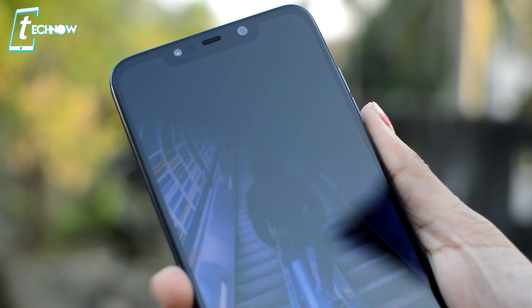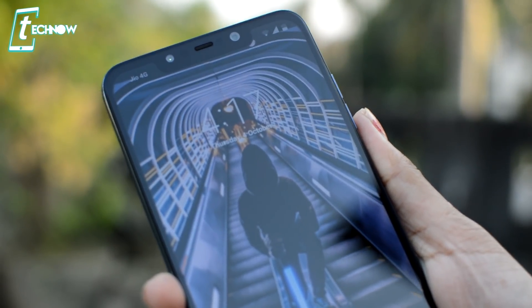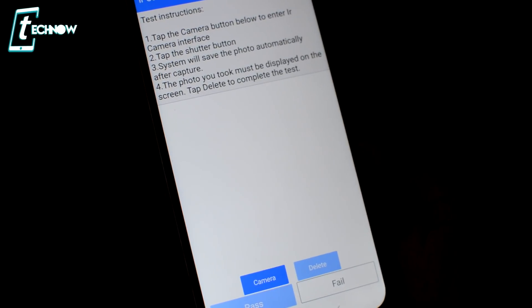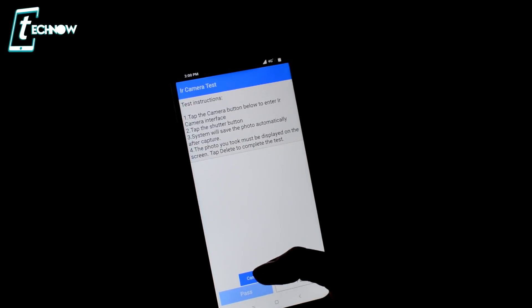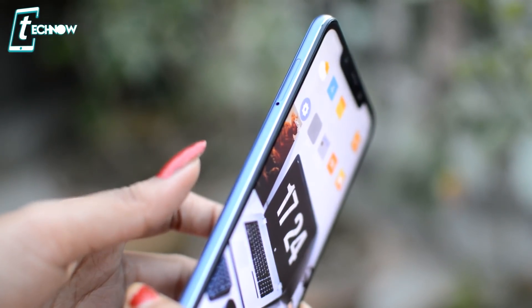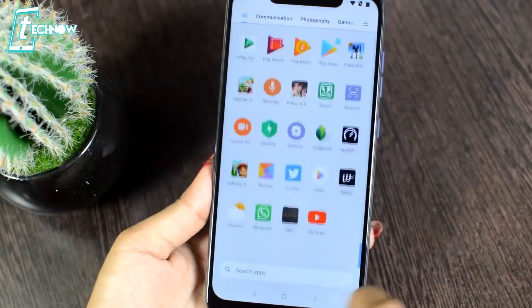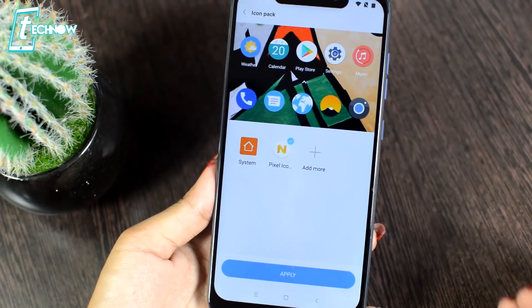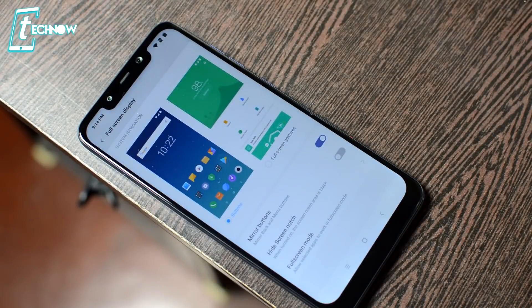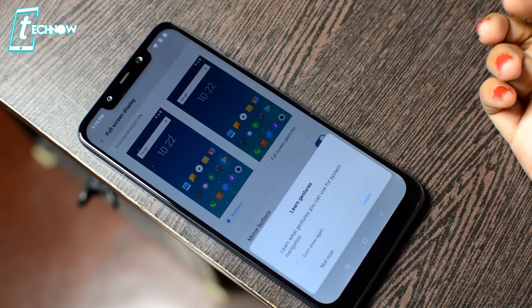Moving to face unlock: after the recent update, face unlock is very fast. You can set up multiple face registrations, and even in a completely dark room the IR face recognition works well — you can test it using the MIUI Hidden Settings app. The fingerprint sensor is also fast for unlocking. Additionally, you get Poco Launcher which offers many customizations, such as applying different icon packs downloaded from the Play Store. Check the Poco F1 tips and tricks video for more on this.